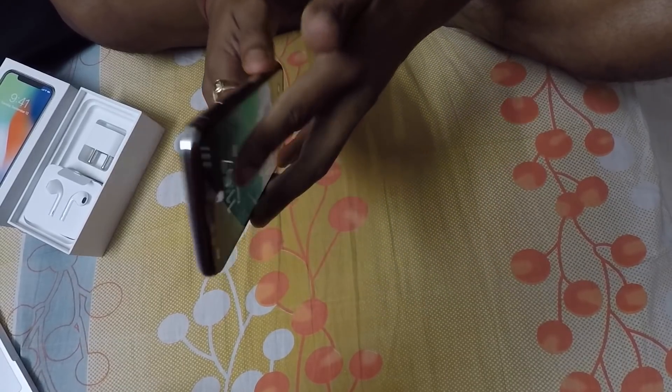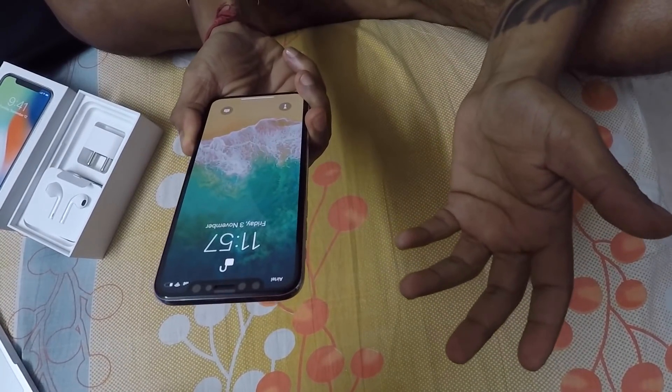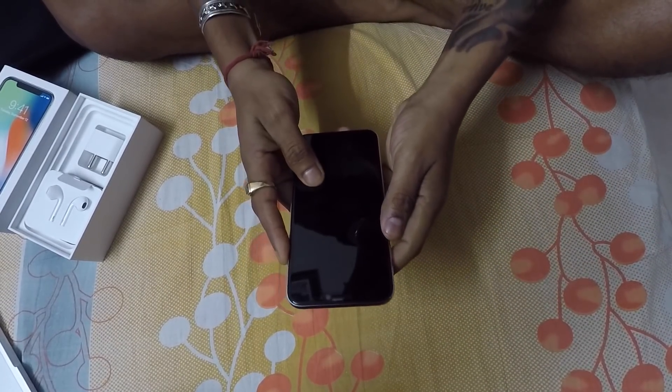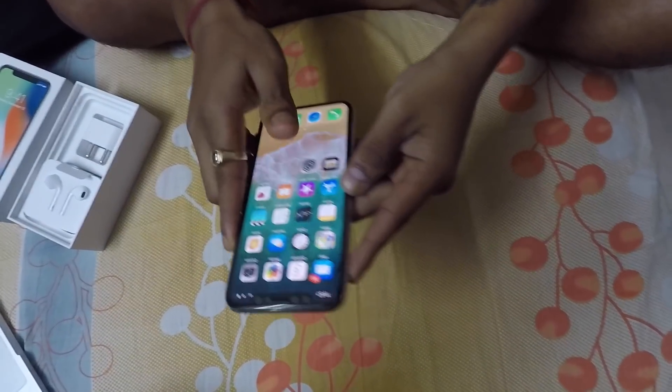This phone has no home button — it's all about Face ID. It recognizes your face and you just swipe up. See how it runs — that's how smooth it is.